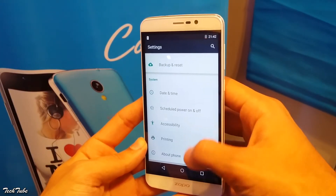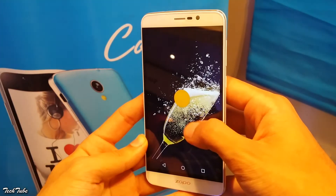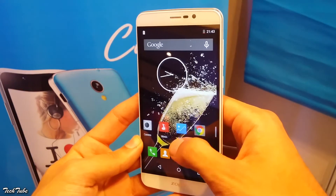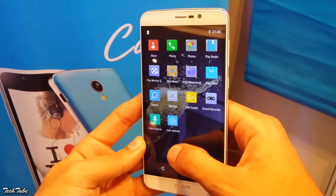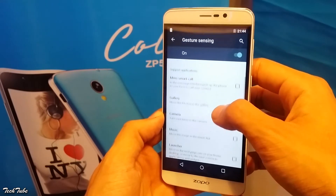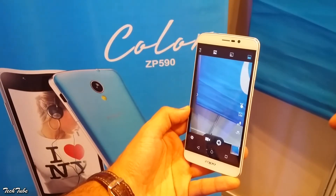The phone is running on Zopo's custom interface layered over Android Lollipop 5.1. The interface looks fresh and bright. You get some interesting gestures with it as well, but they do not always work properly.